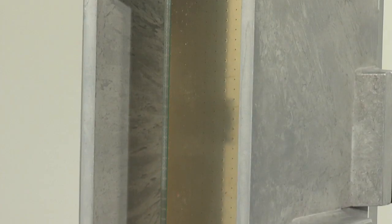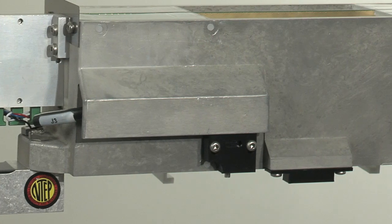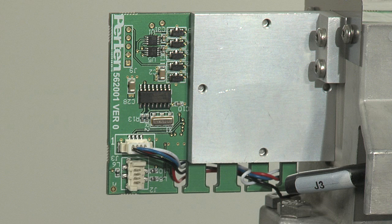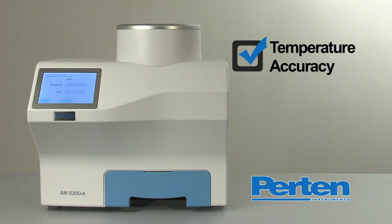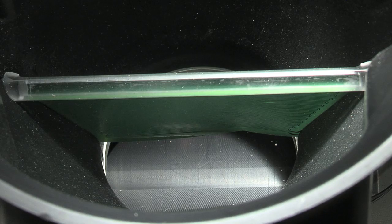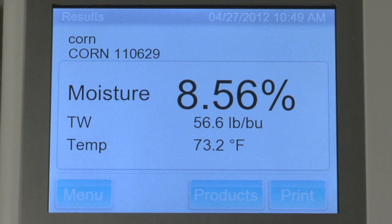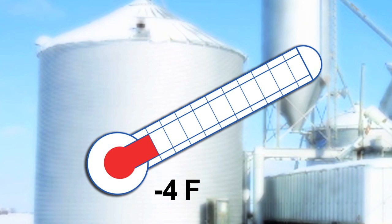The heart of the Pertin AM5200A is a single-piece cast aluminum cell, ensuring accurate, precise manufacturing, resulting in accurate, reproducible measurements of volume and density across all instruments. The PC board is integrated into the cell, removing problems caused by cables and connectors. Grain temperature is obtained quickly and accurately through direct contact with hundreds of kernels. The large surface area of nearly seven square inches, coupled with the low mass of the detector, ensures grain temperature is measured fast and accurately, even for frozen grains at minus 4 Fahrenheit.